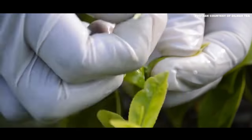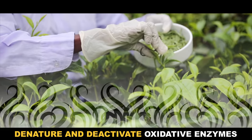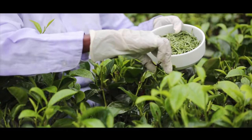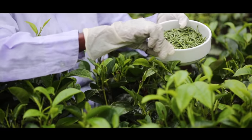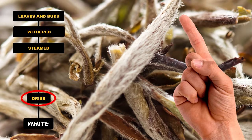White tea production involves plucking the early buds of tea leaves and then lightly steaming them, which is important to denature and deactivate oxidative enzymes in the leaves. Without steaming, these enzymes can cause chemical changes that impact flavor and color. Next the leaves are dried out, which makes tiny little white hairs on the surface stick out — hence the name white tea.